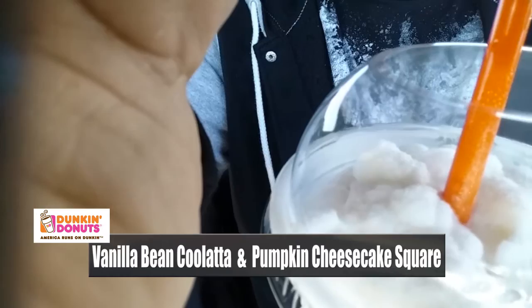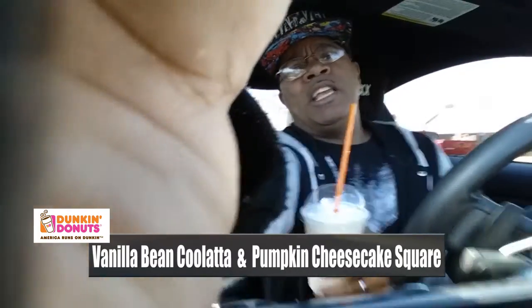Okay, the Vanilla Bean Coolatta is pretty good. Basically what you've got is a milkshake — truthfully, it's a milkshake with not as thick a consistency. I like the flavor, it's pretty cool. The issue I may have is the ice that's formed on the top, because they do make it with shaved ice and blend it all up. But it's a good little treat.